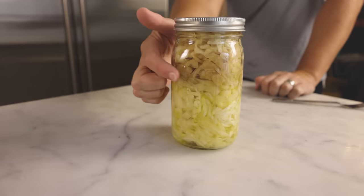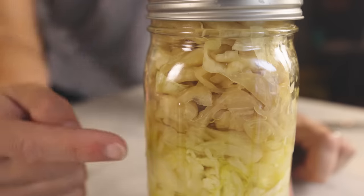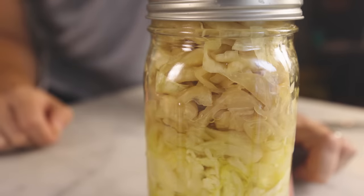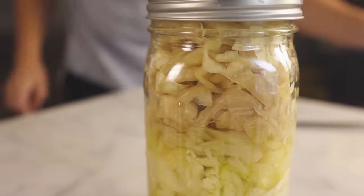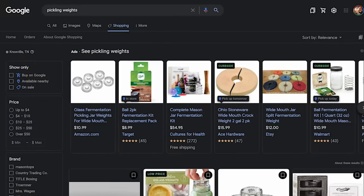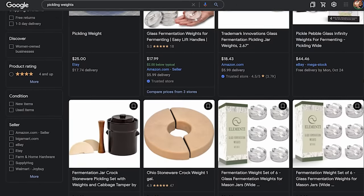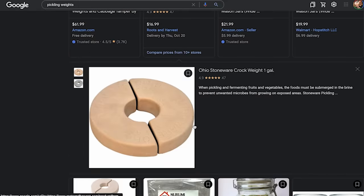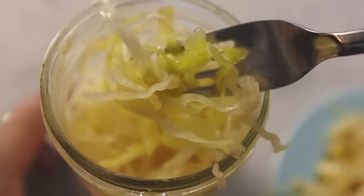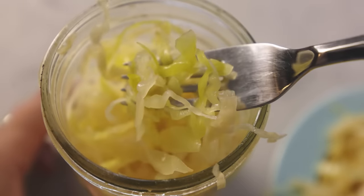Here's my kraut after fermenting about six weeks — you can see the dry cavities that have developed. Fungus and other bad stuff could grow in there where there's air. What you really want is a weight to push all of the solids down below the brine. There are pickling weights you can buy — they're usually ceramic, which is both heavy and chemically non-reactive. This kraut smells great, but it's probably a little risky — I don't think I'm going to eat it.